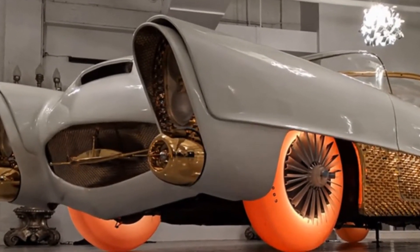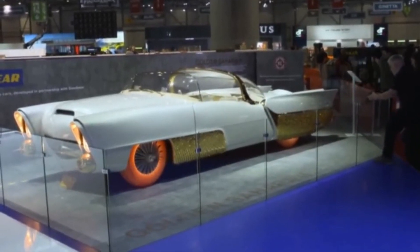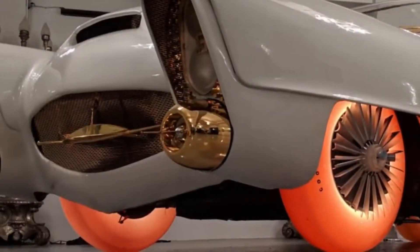Goodyear paraded its tires to grab public interest and placed a set of red tires on a Dodge Polara, driving it around downtown Miami.